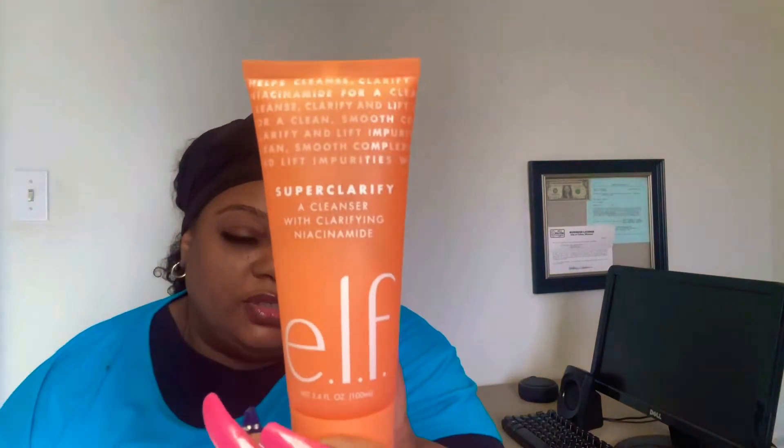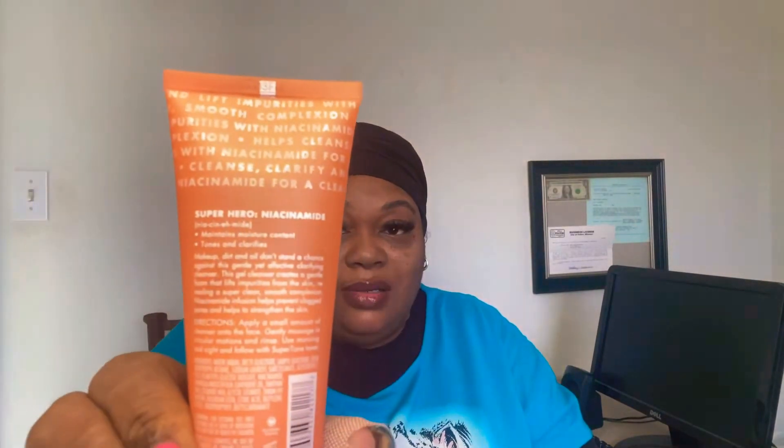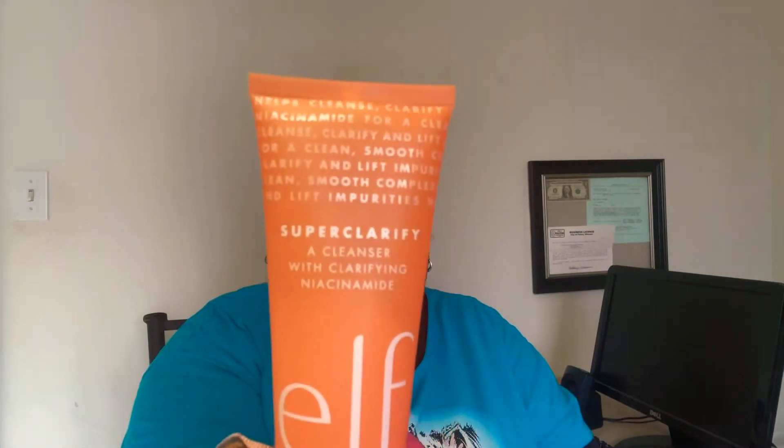That's a tip for you. Now, right off the rip, buying ELF in the store, the packaging caught my eye — and that's what they want to do. They want to catch your eye with their packaging. The packaging is nice and orange and it caught my eye. But while I was in the store trying to read what's in here, it's hard to read because of the white lettering. If they had put it in black lettering or something, that probably would have made it a lot better.